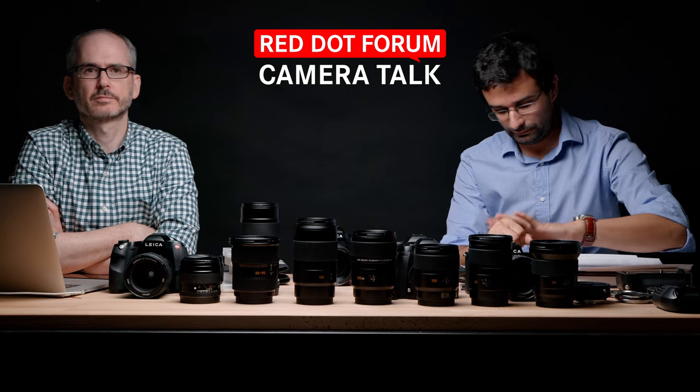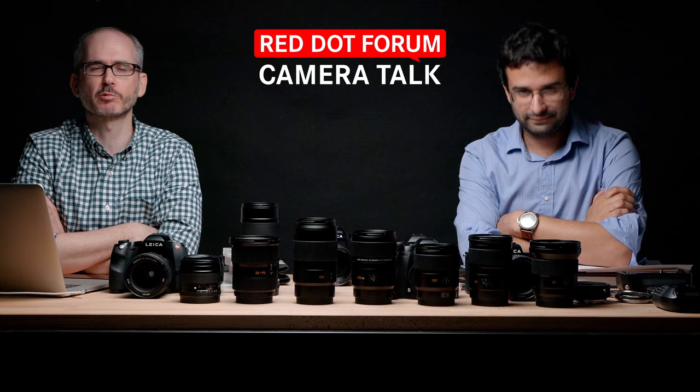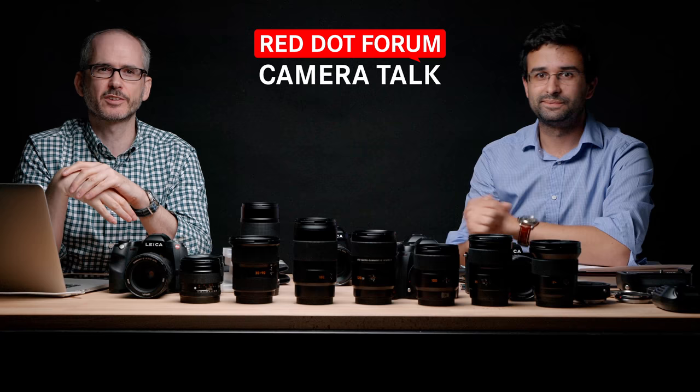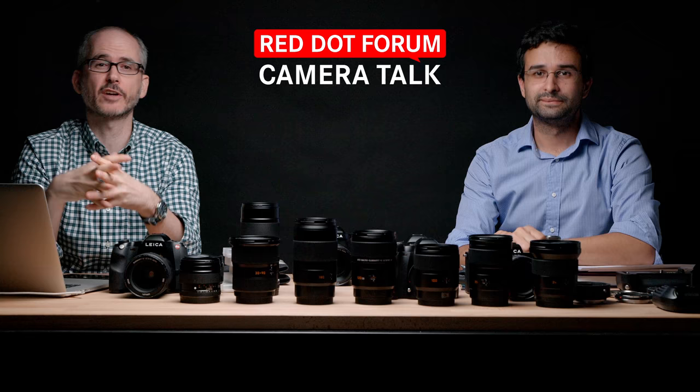Welcome back everyone to another episode of Red Dot Forum Camera Talk, where we talk about cameras — kind of in the name, kind of our thing. I am David Farkas, and with me as always is Josh Lair. We are your resident Leica experts. Producing the show is Jose Rivera. And in the forums we've got Kirsten Vignes, adventure and photographer extraordinaire.